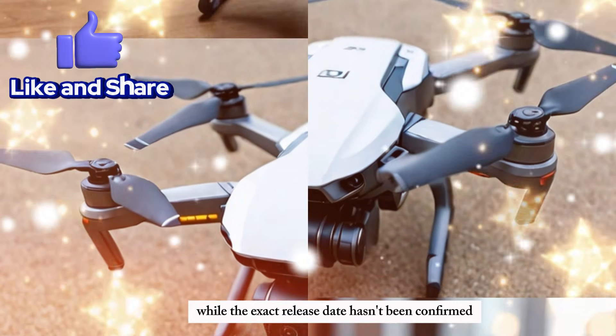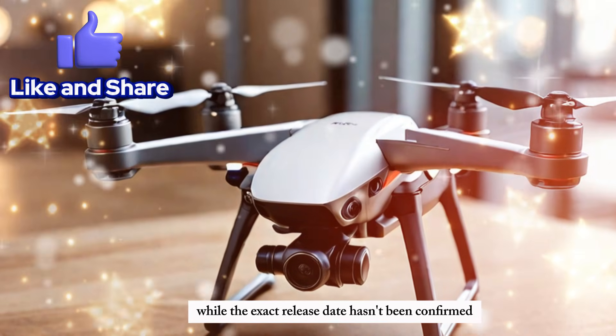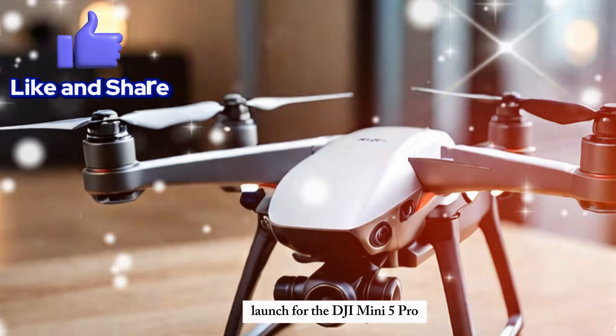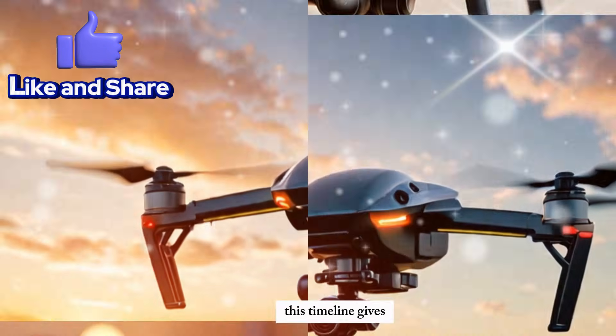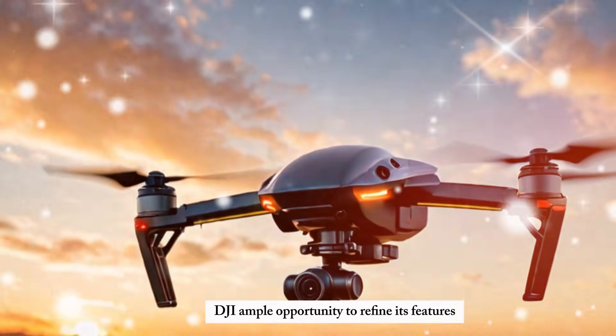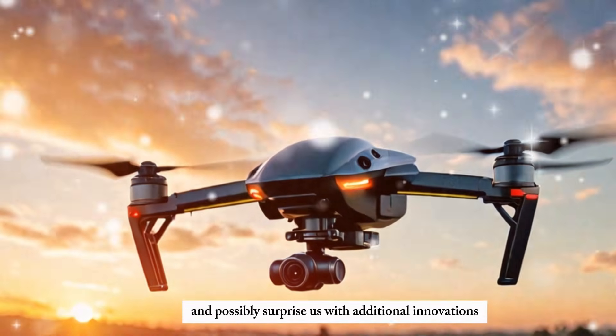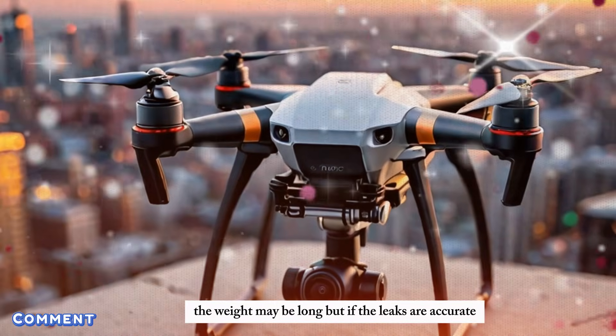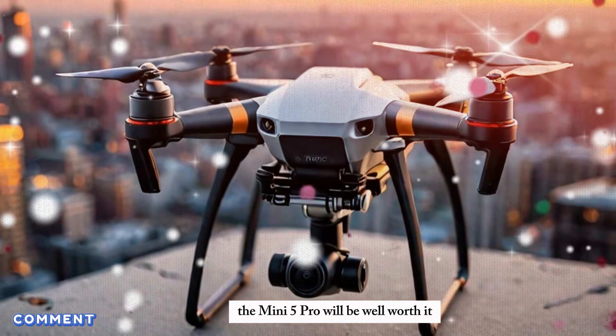Release timeline. While the exact release date hasn't been confirmed, sources indicate a mid-2025 launch for the DJI Mini 5 Pro. This timeline gives DJI ample opportunity to refine its features and possibly surprise us with additional innovations. The wait may be long, but if the leaks are accurate, the Mini 5 Pro will be well worth it.